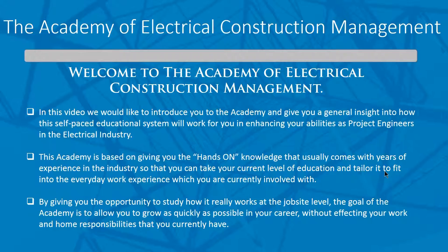The difference between our Academy and a typical college is that we're really more focused on giving you the hands-on knowledge that usually comes with years of experience in the industry, so that you can take your current level of education and tailor it to fit into your everyday work experience. It's really more on-the-job training, so you get into a lot more detail. Each company has certain different ways to do things, but they're all the same functions that have to occur over and over. This gives you a basic platform as a project engineer to move from one job site to the other.